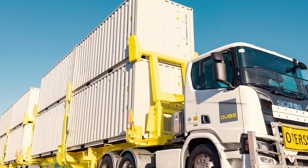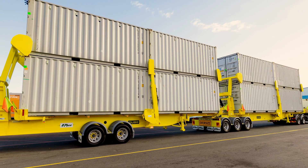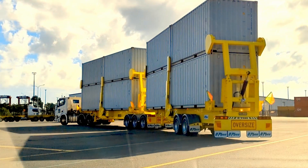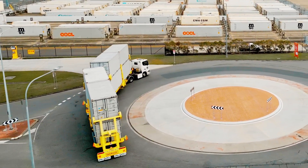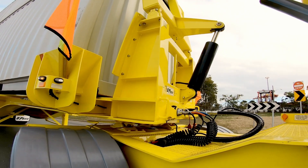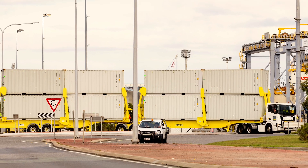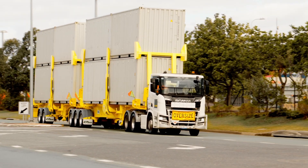With double stacking containers, you are seeing creative thinking and manufacturing at their best. The combination, in its current Super B Double form at 32 meters, has the ability to carry eight 20-foot containers or four 40-foot containers. If we add another trailer and make it into the V triple, I'll let you do the maths — and that proves it again.